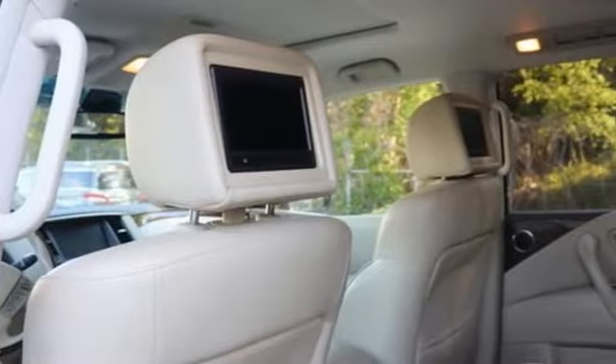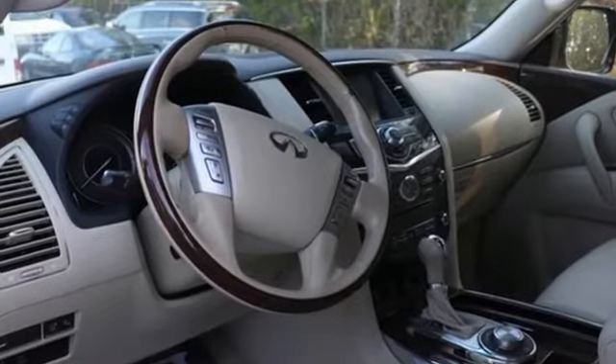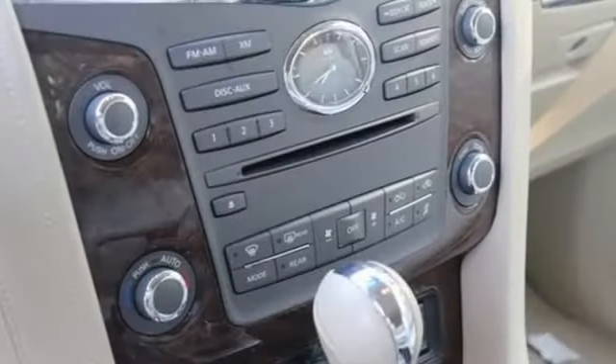Bluetooth wireless audio streaming, memory steering wheel settings, dual-zone climate control, front and rear parking sensors, and automatic transmission.